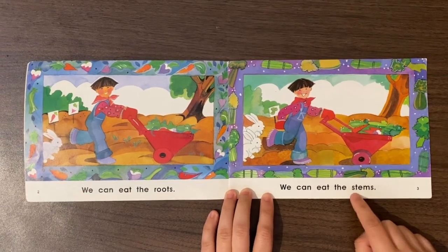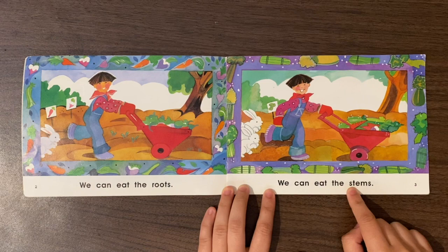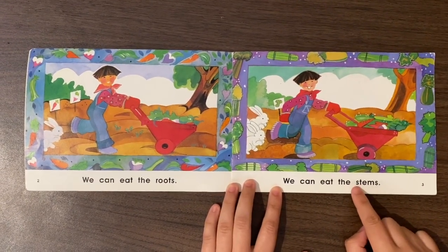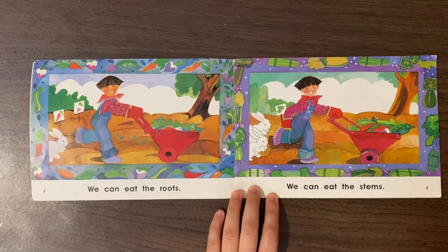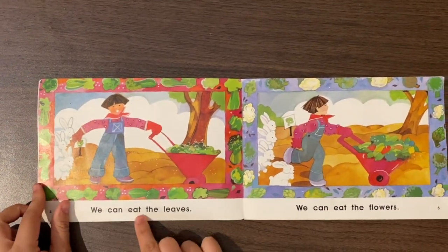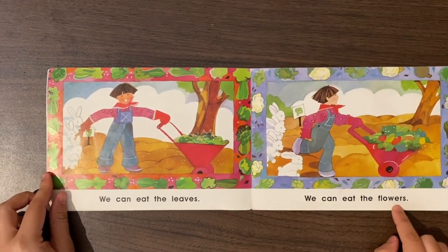Let's zoom in on the first letter. What letter is that? If you said S, you're correct. What sound does an S make? Sss. The word must be stems. We can eat the stems. We can eat the leaves. We can eat the flowers.